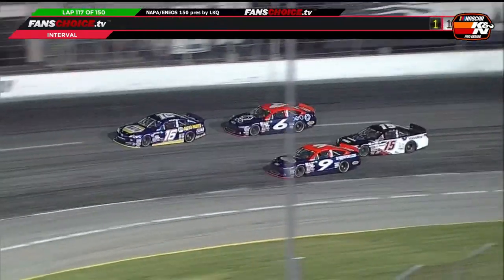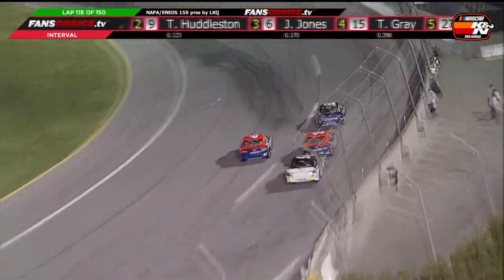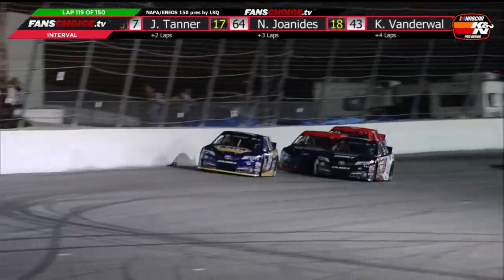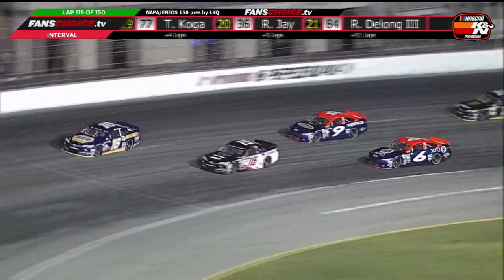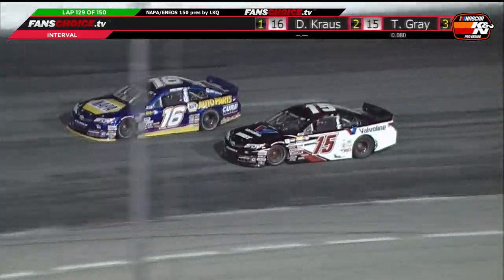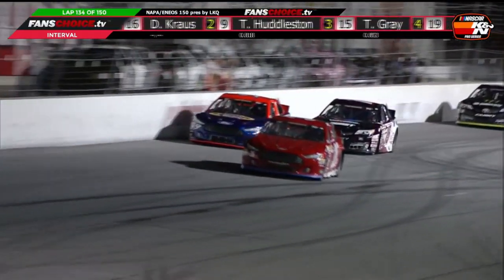Krause kept leading the race but had three other hungry drivers looking to end Bill McAnally Racing's reign and capture their maiden K&N West victory. Some contact between Gray and Huddleston for second didn't stop them, but the advantage went to Gray, who was catching Krause. Then in the closing laps, Gray's bid for a NASCAR victory nearly went awry after getting loose in turn three, allowing Krause to pull away and Huddleston to get by him with 15 laps to go.